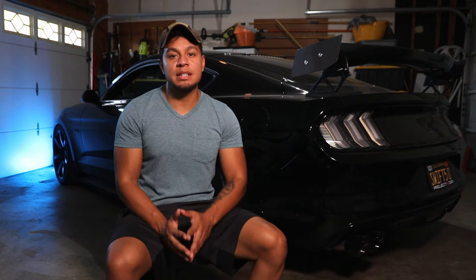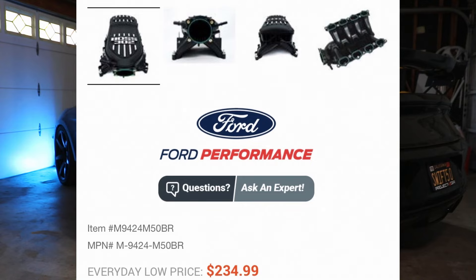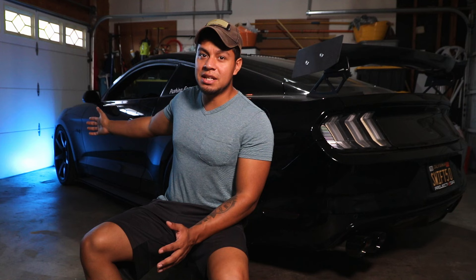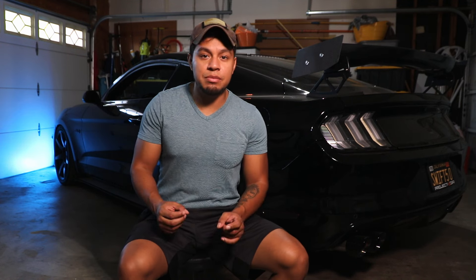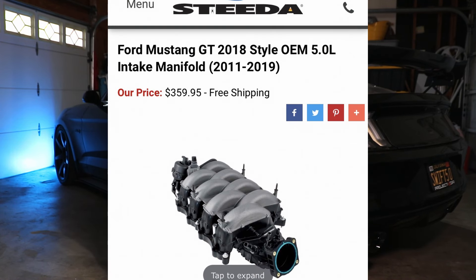Last performance mod from this list is gonna be the intake manifold. There are plenty of intake manifold options you can choose from. You can choose between the Boss 302 intake manifold, which is one of the most affordable ones — that one goes from $300 to $400. Then we have the 2018 and up intake manifolds that you can install on your 2015 through 2017 Mustang, and that will give you some power, because the Gen 3 Coyotes have a more upgraded intake manifold than the Gen 2 Coyotes. Also, we've got 4 Performance — a little bit more on the expensive side — and a couple other brands like Steeda, where the quality is a little bit better. You get what you pay for.